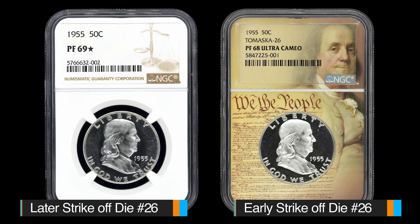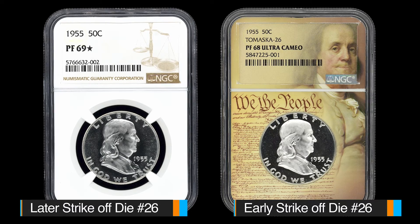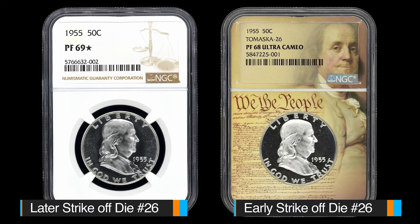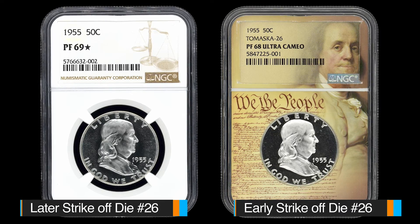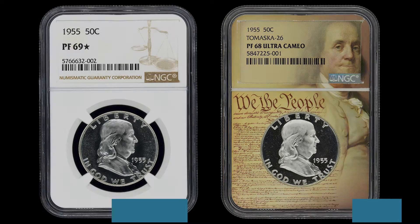The coin to the left of it is struck from the same die, but it's a later strike off the die, and you can still make out that same frost pattern, although the frost is much, much lighter given that the die had worn. And it's really easy, once you've seen enough of these, to tell the difference. In fact, as I was working with NGC, we went over the dies and they got to see firsthand exactly the differences between these Cameo dies.